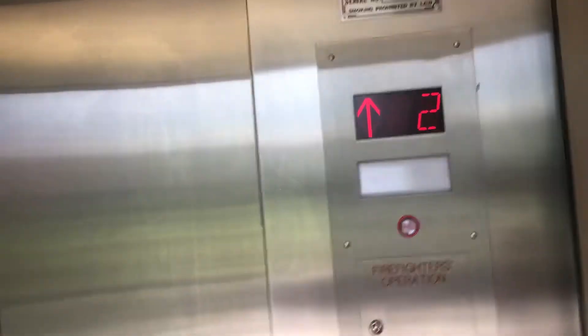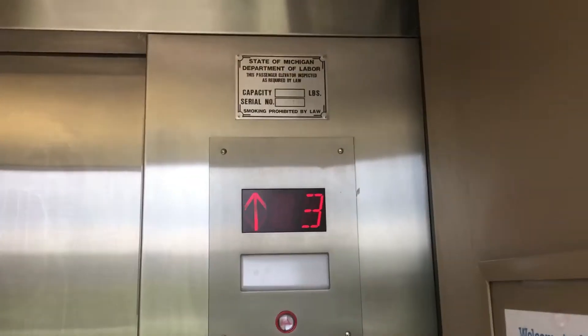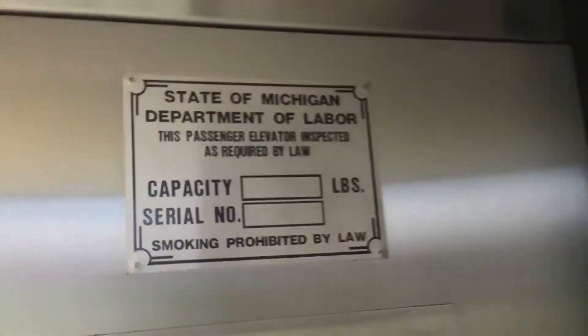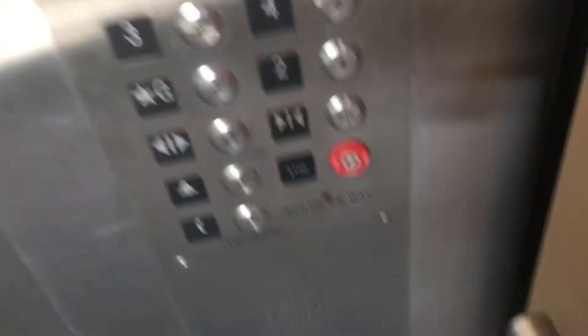I'm guessing this could be a modernized Otis elevator. Here we are on 4R — here's your state plane, your indicator, firefighters operation, and your fixtures. And here's where your old indicator used to be. Now let's go down to G.